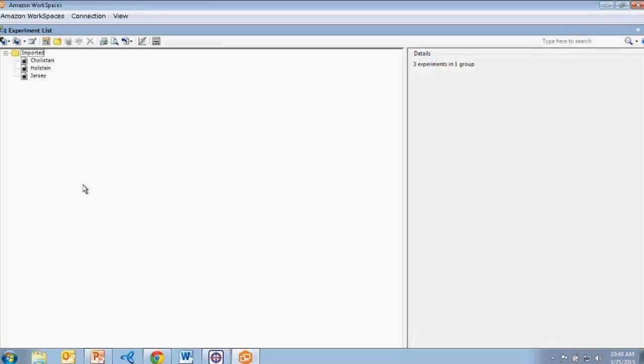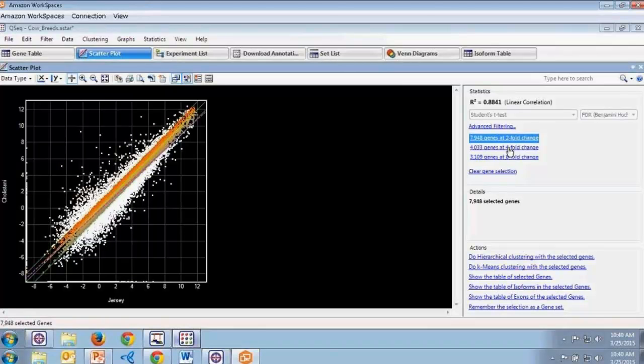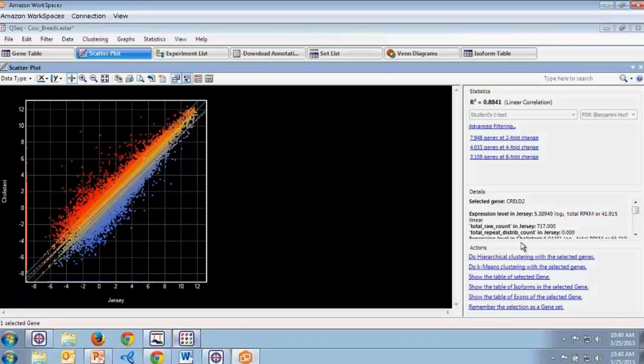A benefit of ArrayStar is the variety of views available to conduct analysis. The first view is our scatter plot view, which allows us to compare gene expression levels between two different breeds. We can select genes at various fold changes — as I select different fold changes, different genes are highlighted in white within the scatter plot. I can also select individual genes to see details in the details panel on the right, or select different groups of genes such as outliers to examine them together.